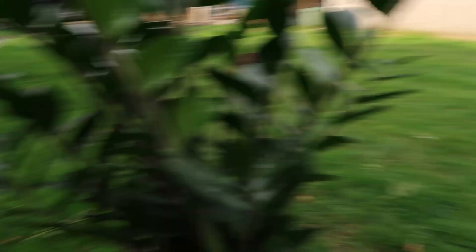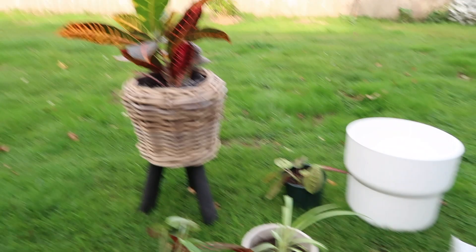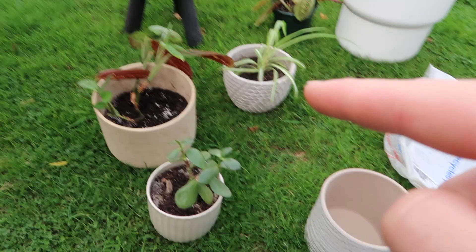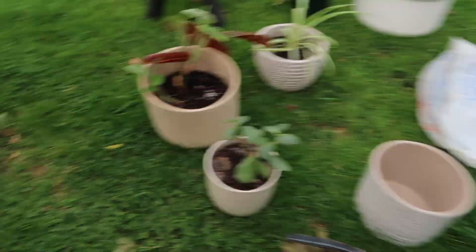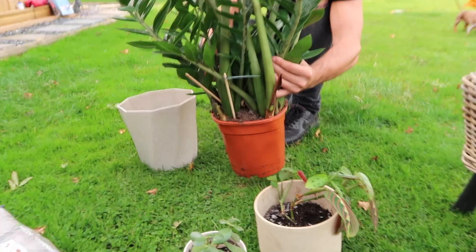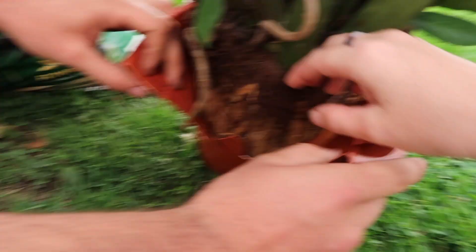We are just about to repot all our plants. We bought this white pot to put this green plant in because it just needs a wider pot for the roots. Then we're going to pop that into a basket, put that plant in there, and that plant in there, because we want them on our bedside tables matching. We cut this pot open - look how big the roots are! That is ridiculous.